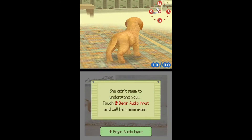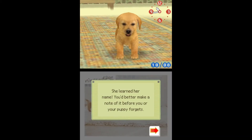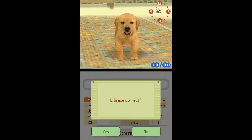Nintendogs received critical acclaim and won many awards. All copies combined have sold 23.96 million copies worldwide, making it the highest-selling game on the DS, in front of New Super Mario Bros. A sequel was released in 2011 named Nintendogs and Cats, and a lot of merch was also released since the game was so popular.